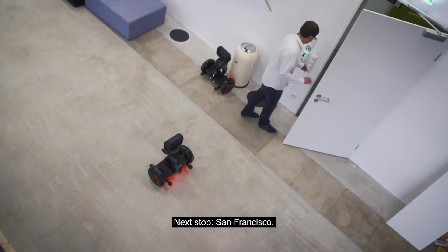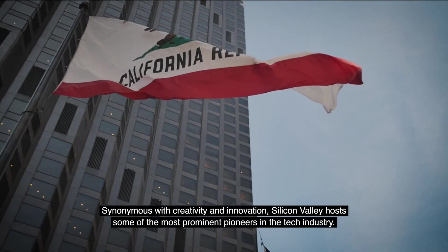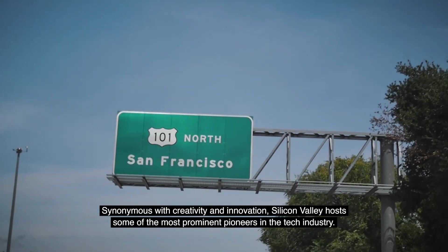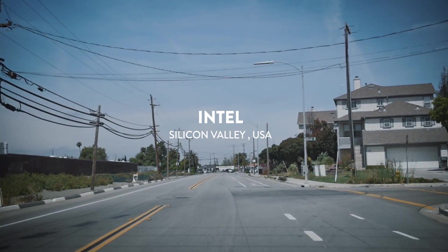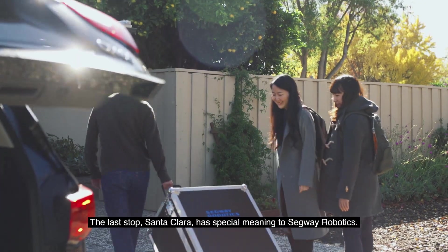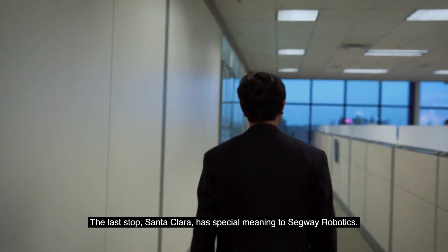Next stop: San Francisco. Synonymous with creativity and innovation, Silicon Valley hosts some of the most prominent pioneers in the tech industry. Intel has been a key partner since the inception of the project. The last stop, Santa Clara, has special meaning to Segway Robotics.